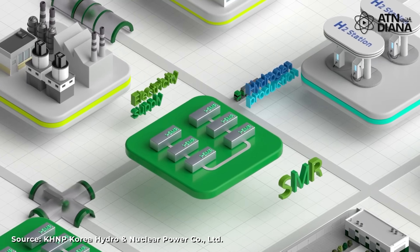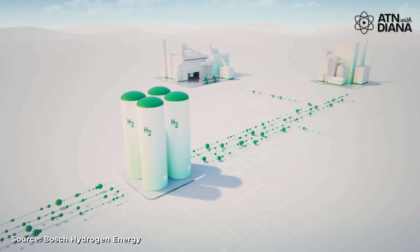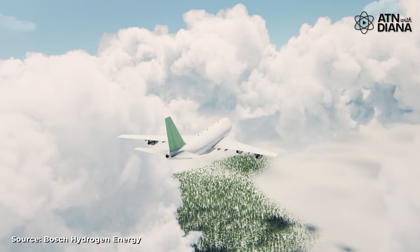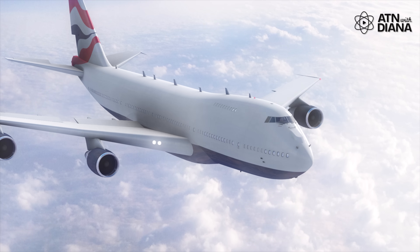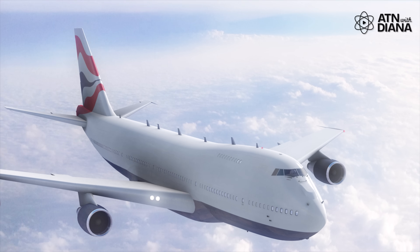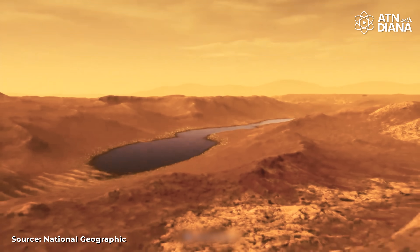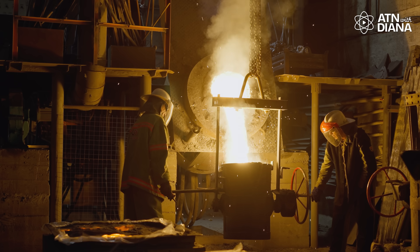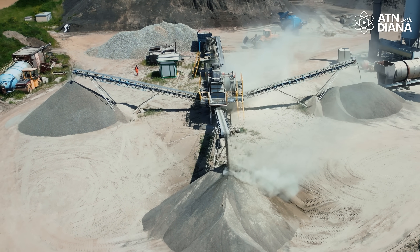Take hydrogen, for example. SMRs can be used to produce clean hydrogen fuel. This hydrogen can power vehicles, industries or even flights, like what some companies like FGA are exploring for aviation. Imagine a future where flights are powered by clean hydrogen instead of jet fuel — all made possible with nuclear energy. They can also support desalination plants to produce fresh water in arid regions, or provide heat for industrial processes like steel and cement production, which are essential but tough to decarbonize. With SMRs, the possibilities are endless.